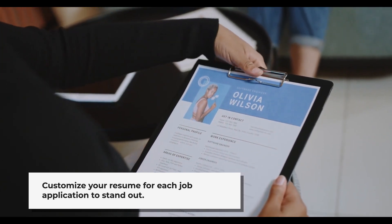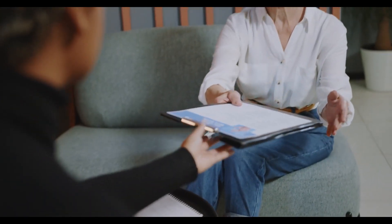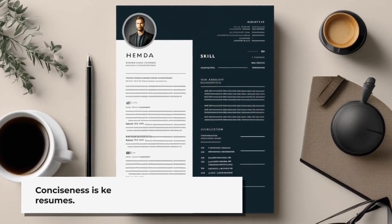Next, customize your resume for each job application by highlighting relevant experiences and using keywords from the job posting. This increases your chances of catching an employer's eye.